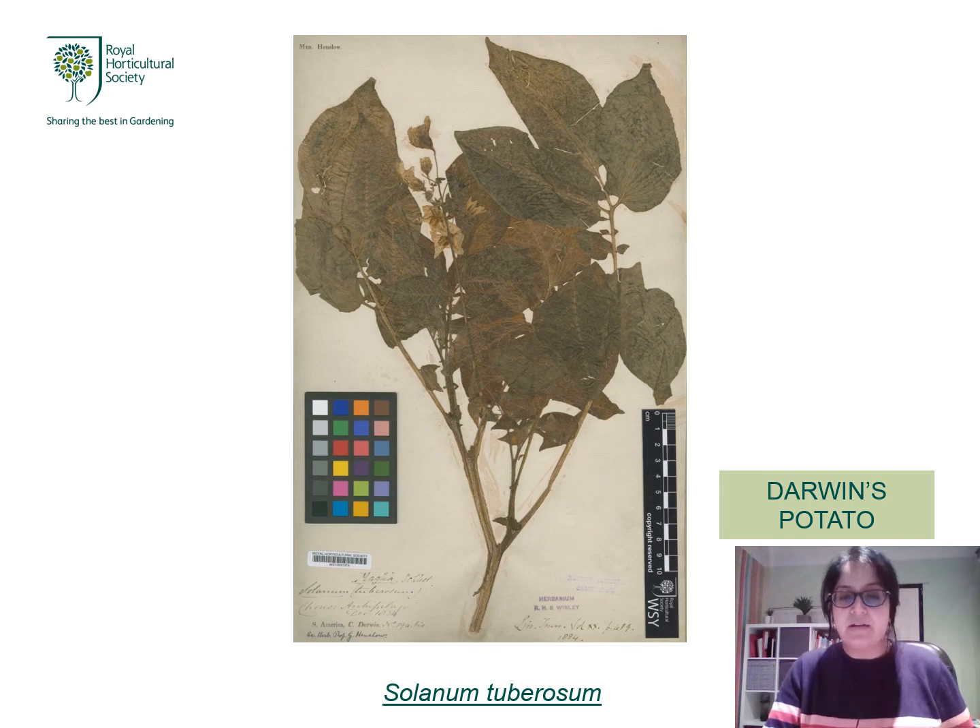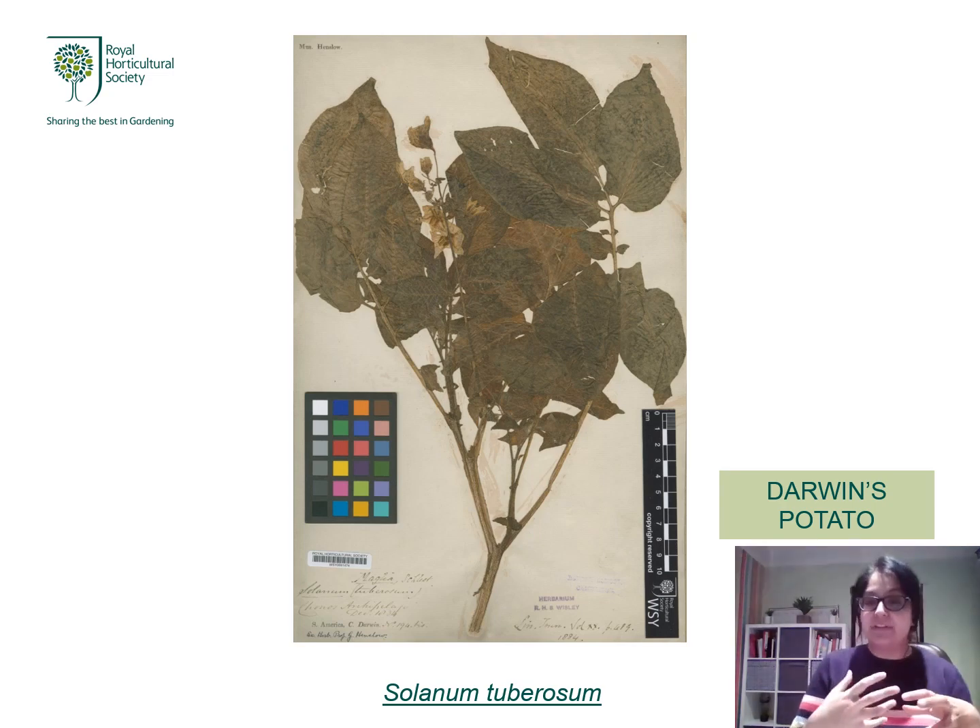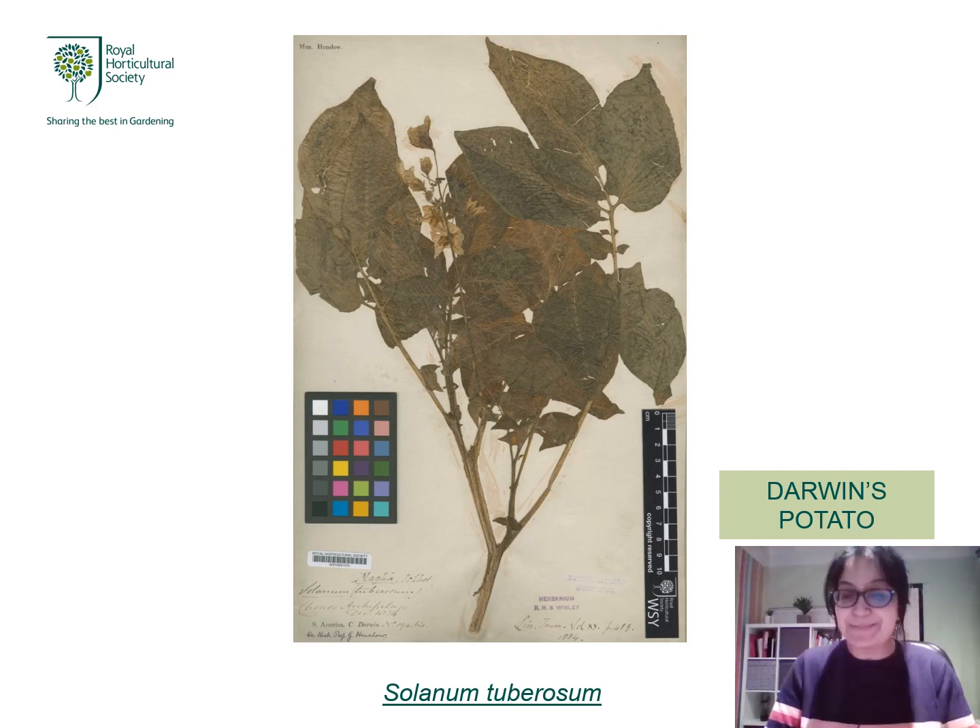Our other notable specimen is a very recent discovery — a potato plant, Solanum tuberosum. This is called Darwin's potato because the specimen was actually collected by Charles Darwin himself during the Voyage of the Beagle, where he thought he had discovered an edible variety of potato — which unfortunately wasn't the case. Nevertheless, it's a very precious specimen, marking the start of people exploring different species and genera.